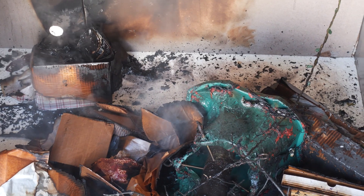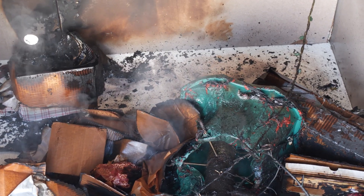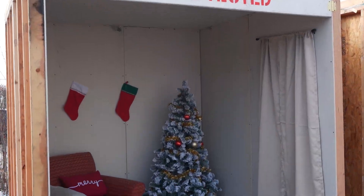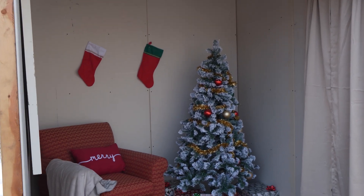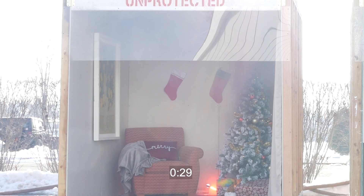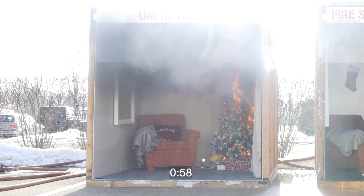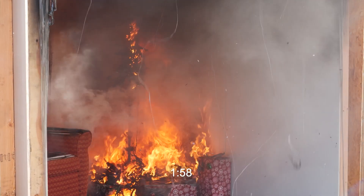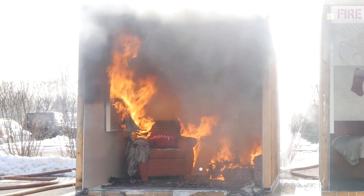Even if you decorate with an artificial tree, fire can spread just as easily. In another identical room, a small fire is set exactly as it was with the natural tree. In less than a minute, the entire tree is engulfed in flames. In our demonstration, flashover occurred at approximately two minutes with an artificial tree.